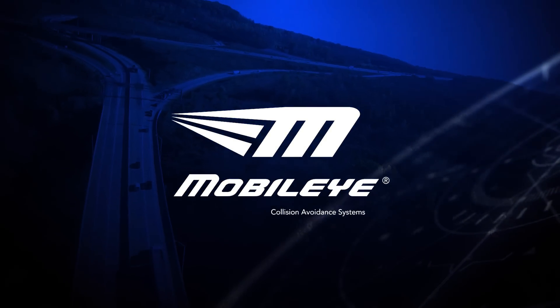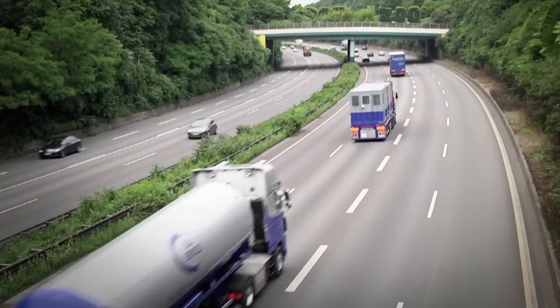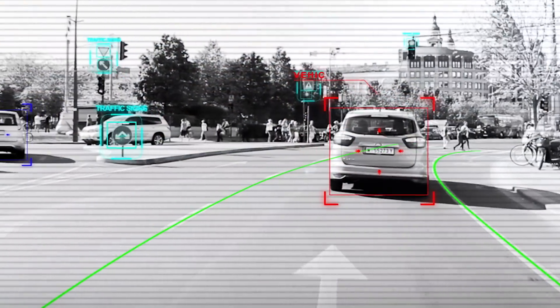On the road, danger can appear in the blink of an eye. Help keep your employees safe with the advanced warning of Mobileye, the collision avoidance solution chosen by leading auto manufacturers. Using artificial vision technology and sophisticated algorithms,